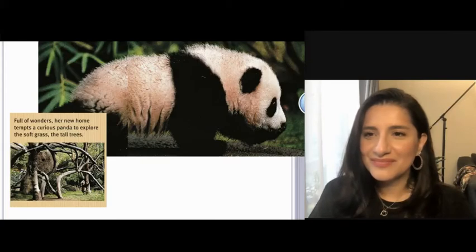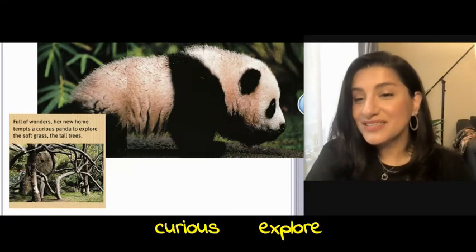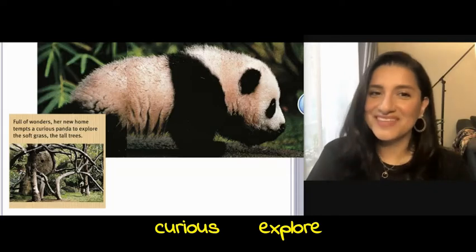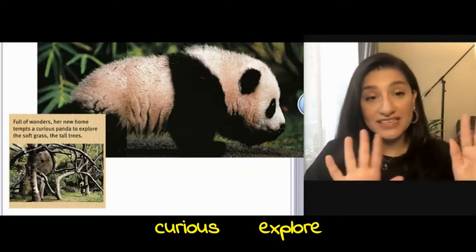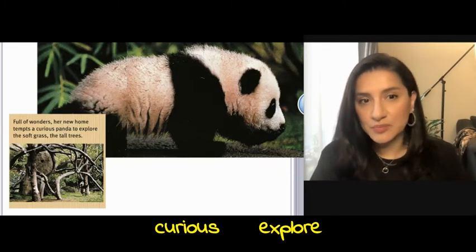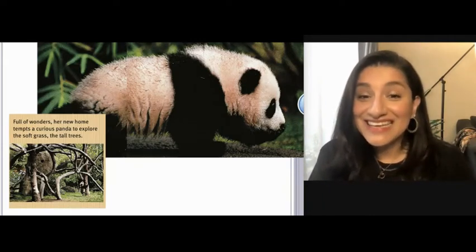Full of wonders, her new home tempts a curious panda to explore the soft grass, the tall trees. What does the curious little panda want to explore? She does want to explore the grass and trees outside. What else do you think she will do or explore?